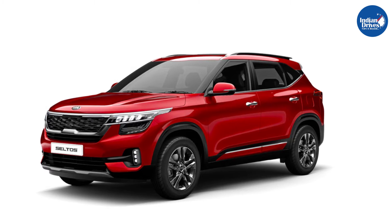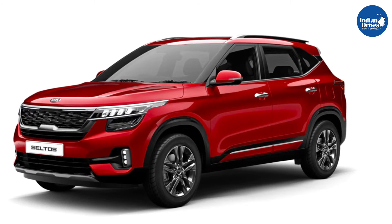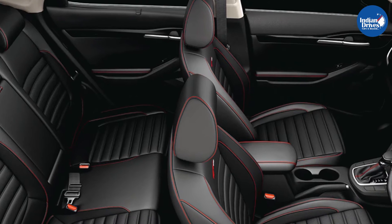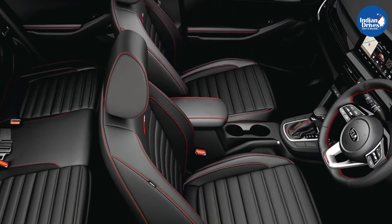The new Seltos also carries forward the same basic trims — Techline and GTline — both of which are further offered in a range of variants depending on the engine and transmission options.